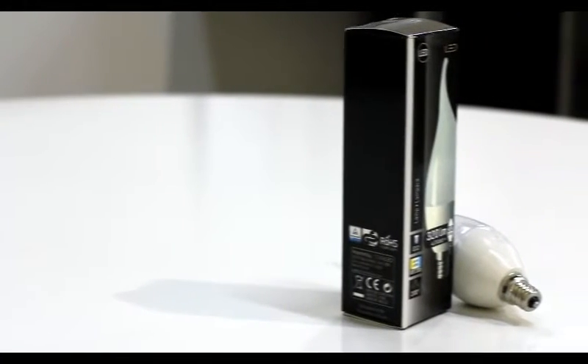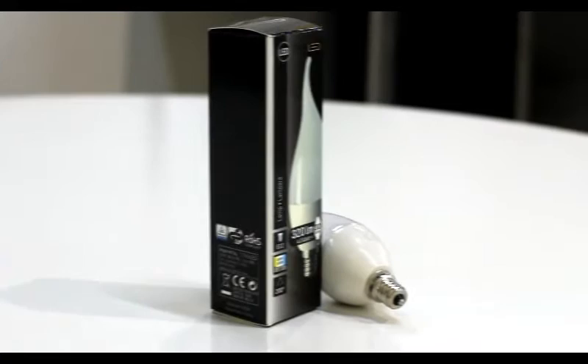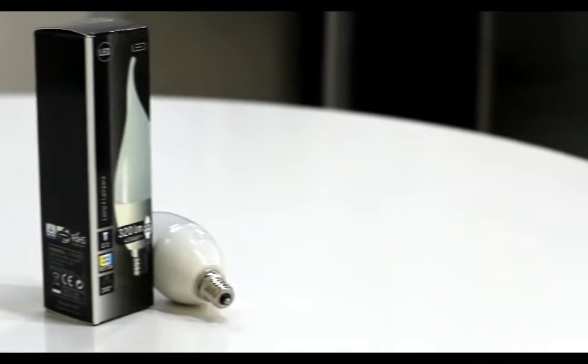The Star LED flame tip LED candelabra light bulb comes in both 4 watts and 6 watts and uses the E12 small screw base.